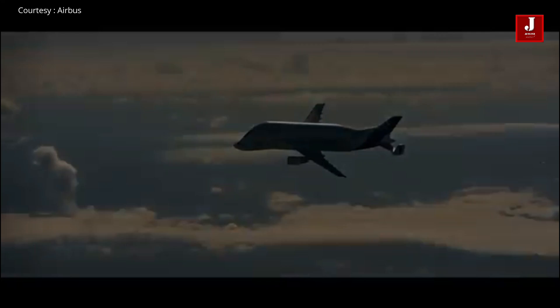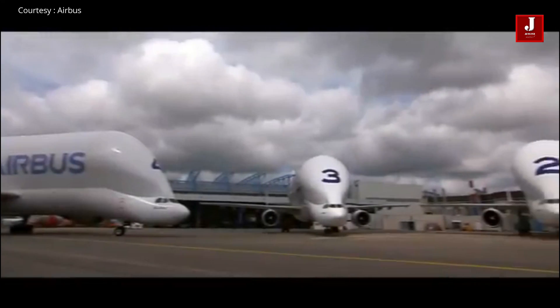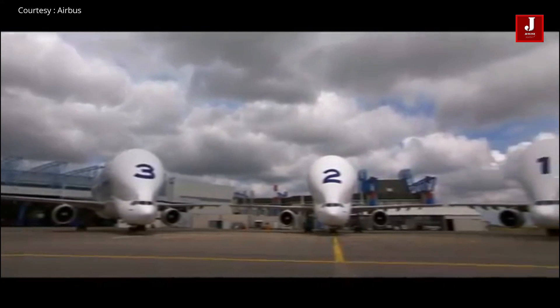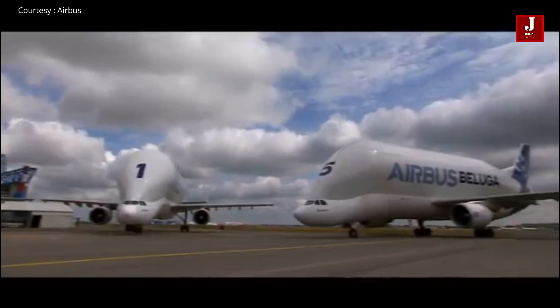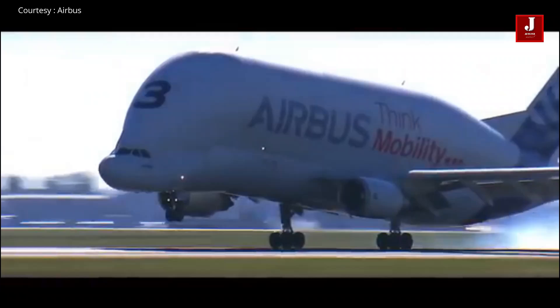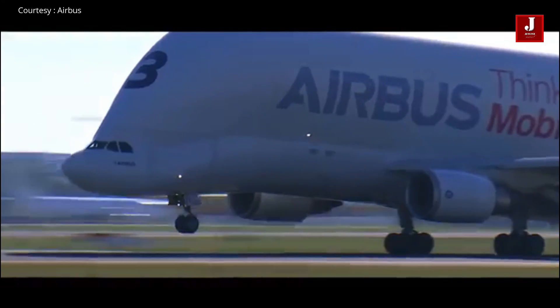Because it has the world's largest internal cross-section of any transport aircraft, the Beluga advantages all possible market applications, accommodating outsized cargo up to 7.1 meters in width and 6.7 meters in height.